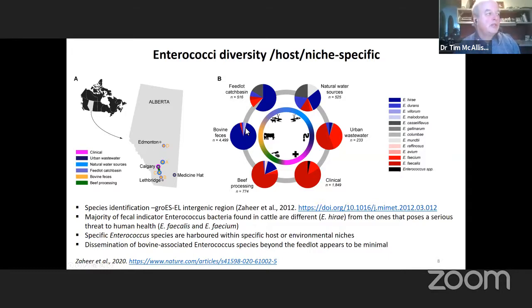Occasionally we're getting other species as well, but they account for a very small portion of the total 4,500 isolates we obtained. When we move to the feedlot catch basin — the body of water that collects material running off the feedlot — we still see a lot of Enterococcus hirae, but we start to see other species emerge, as well as faecalis and faecium. So the species distribution starts to change.